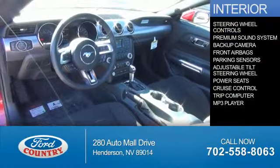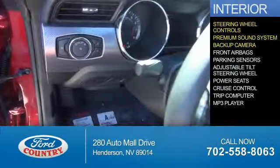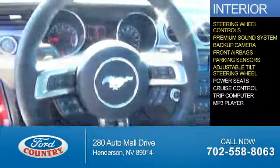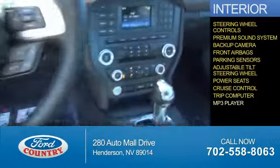Inside you'll find steering wheel controls, a premium sound system, a backup camera, front airbags, parking sensors, an adjustable tilt steering wheel, power seats, cruise control, a trip computer, and an MP3 player.